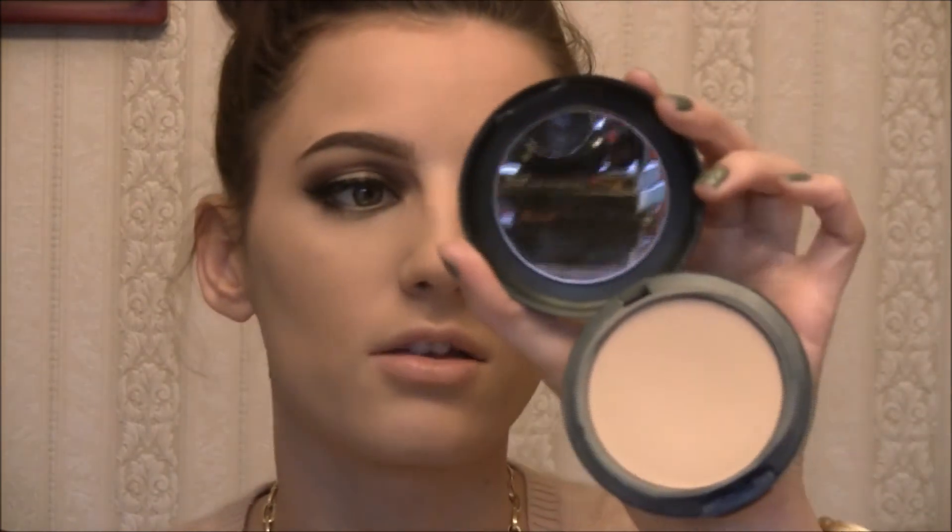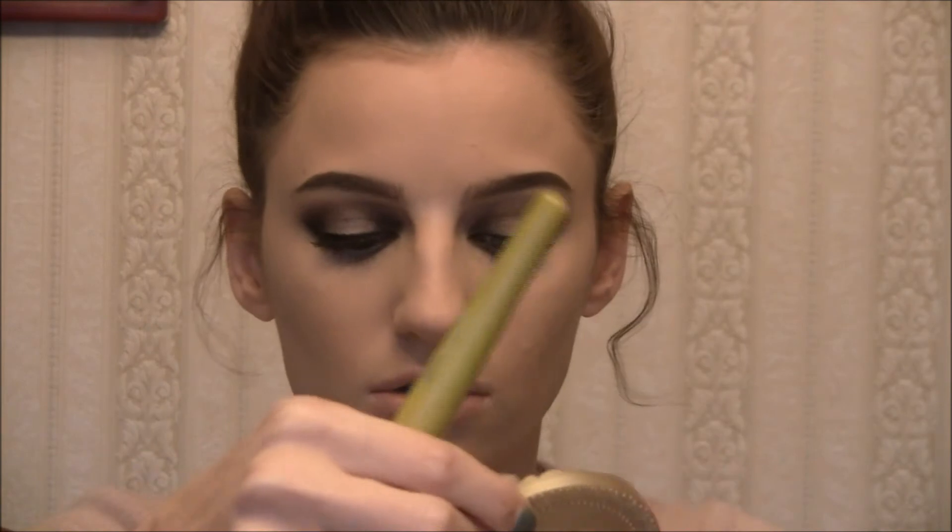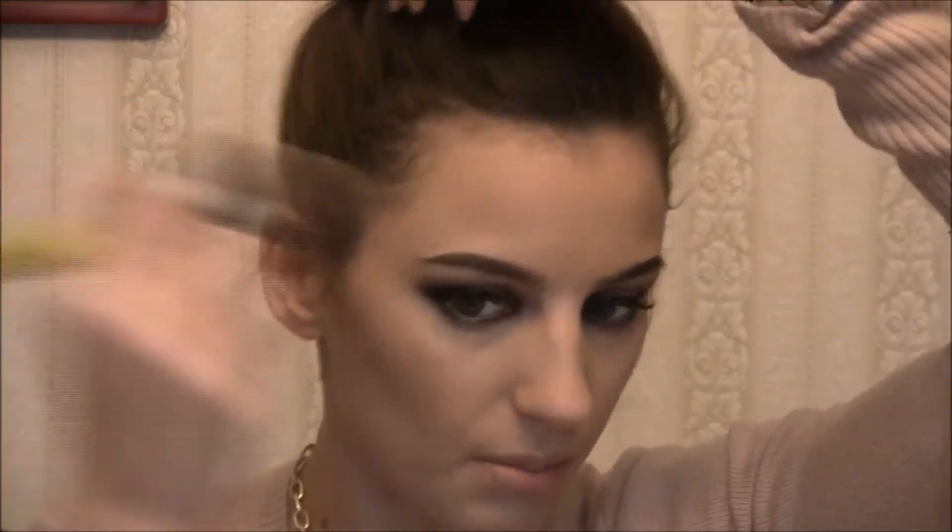You can use any powder you want to set. You can use one with a little bit of coverage, like the MAC Studio Fix powder, which will give you just a little bit of extra coverage on your skin. And then to bronze up my skin, I use my Too Faced Chocolate Soleil Bronzer. I'll get that on a big brush and just start bronzing the sides of my face — I bronze here, across the top of my head, and a little bit down my jawbone with whatever's left.